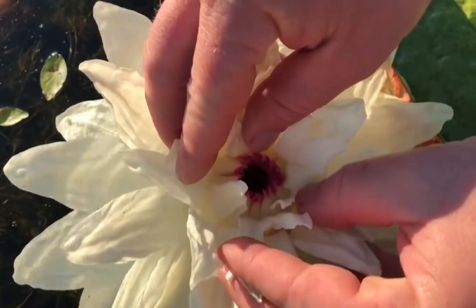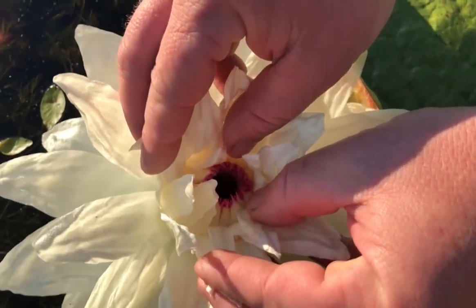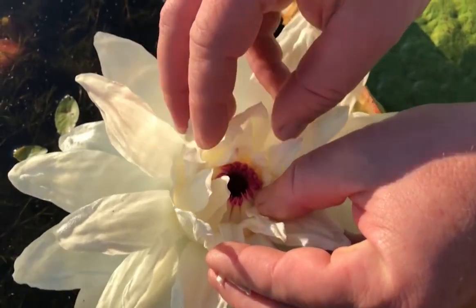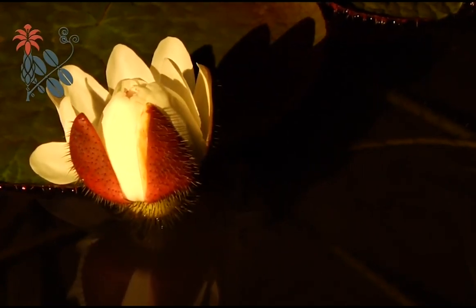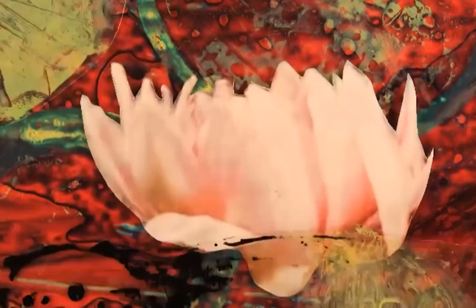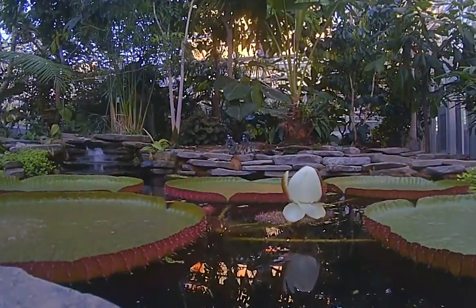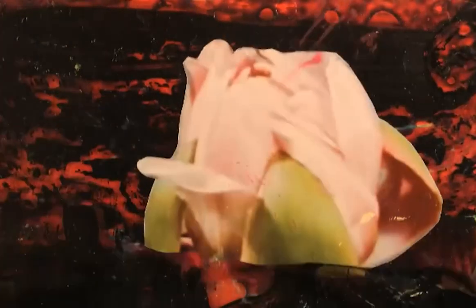The flower is comparable to a soccer ball in size, showing around 40 centimeters in diameter. The flower spends two days — or 48 hours — to fully open. During summer, they emit a butterscotch and pineapple scent, and they show a symbiotic relationship with scarab beetles. At night, the flower is white in color and needs to be pollinated.